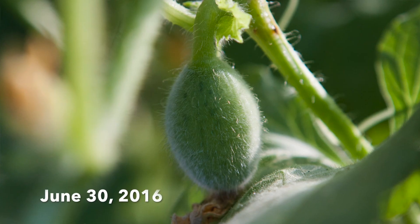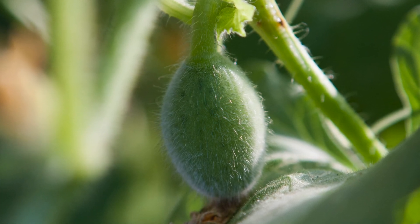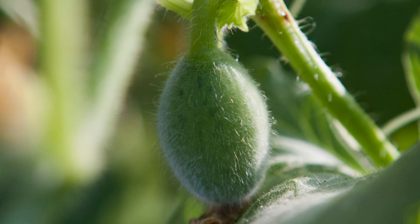Hello everyone, Brian here. In the previous episode we saw a female Kirlangic melon blossom. It has since been pollinated and before we see how it's doing today, let's see what else is going on in the planter.